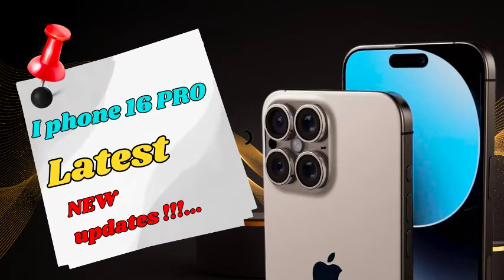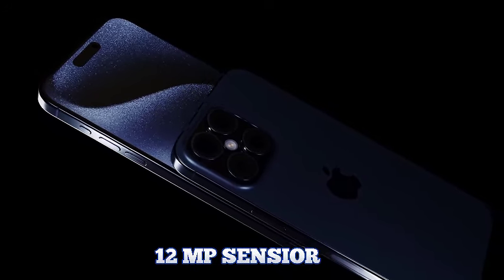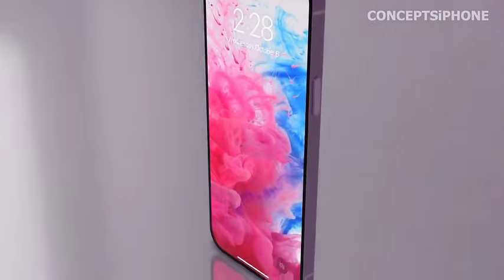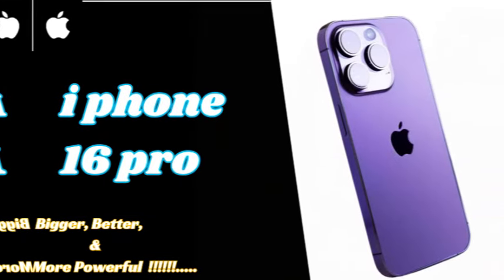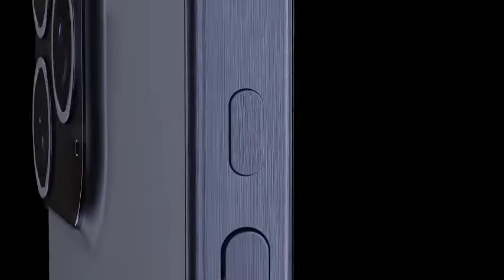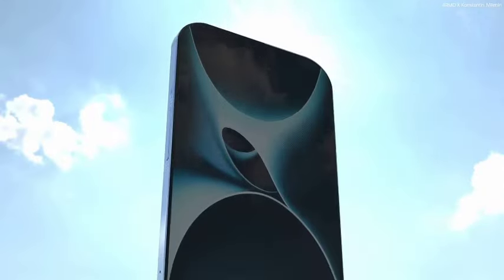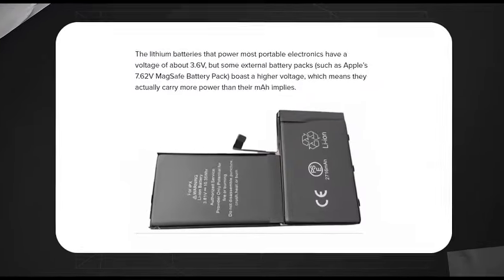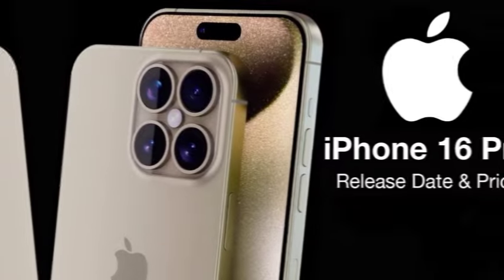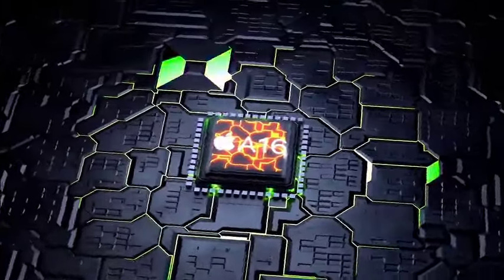Apple's new flagship models are likely to feature new processors, bringing improvements in performance and efficiency. These upgrades are expected to enhance the user experience, making the iPhone 16 series more powerful than ever. One of the exciting updates is Apple's advancement in Apple Intelligence, which will be integrated into iOS 18, bringing smarter features and improved functionality to the iPhone 16 and 16 Pro, making daily tasks easier and more intuitive.